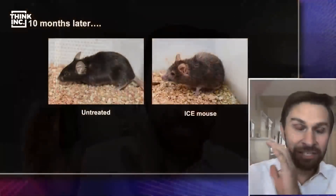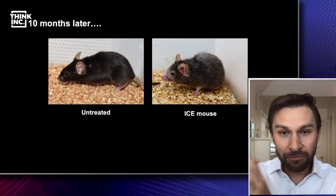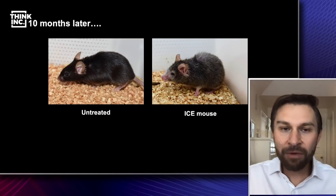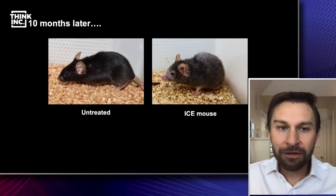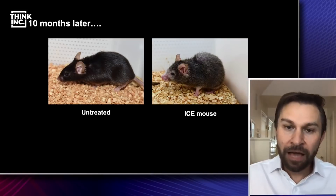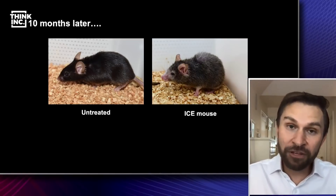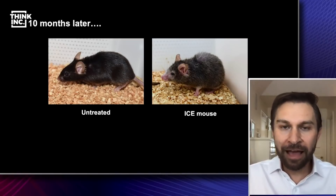So we did this to a mouse. We broke its chromosomes, we let it heal, and we did this for three weeks when the mice were young. The next slide shows the mouse that was not treated by cutting — that's the control mouse — and then the sister of that mouse is on the right. That's the mouse whose chromosomes we cut. And 10 months later, you can see that the mouse on the right definitely looks older. We can now measure its biological clock, and it is literally 50% older than its sibling.